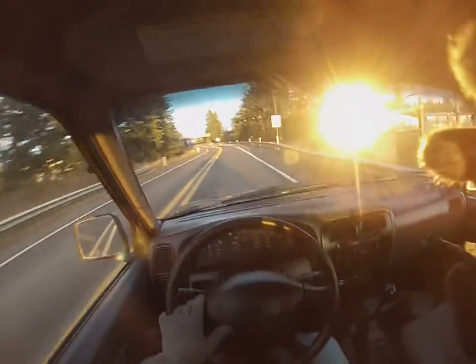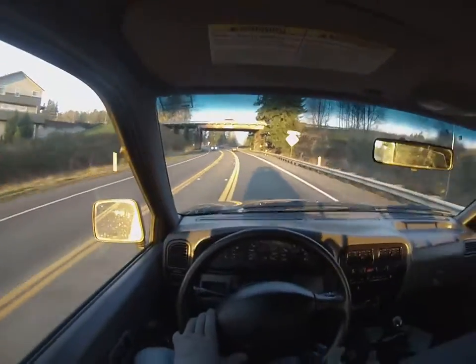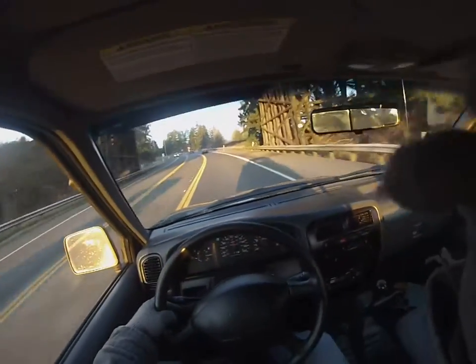All right everybody, this is going at no reserve. We've got 82,543 climbing miles. Going at no reserve — good luck.